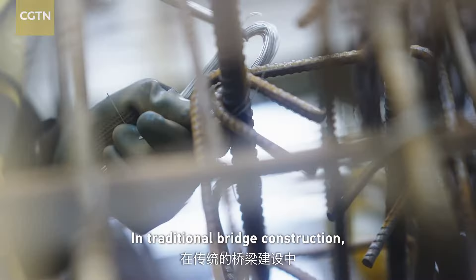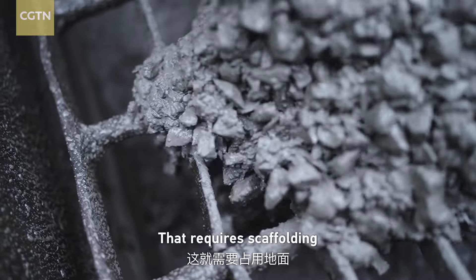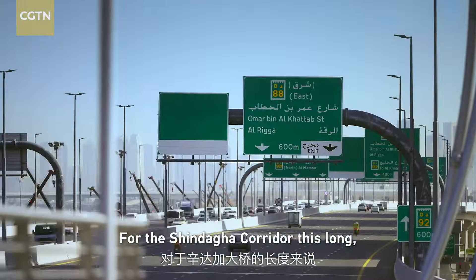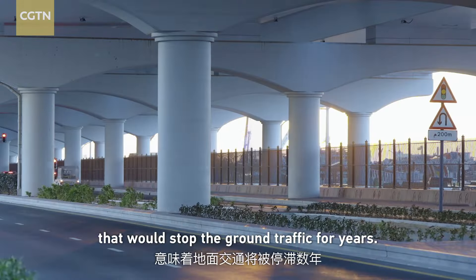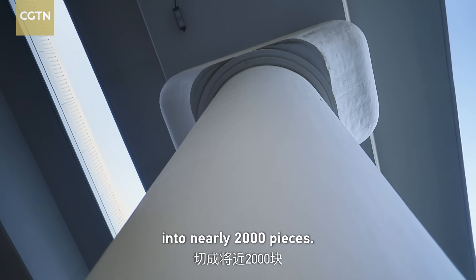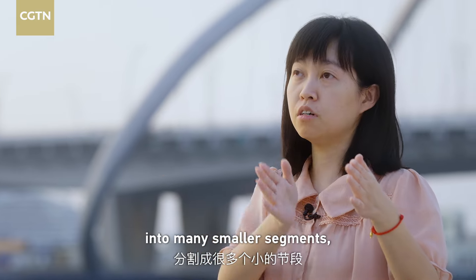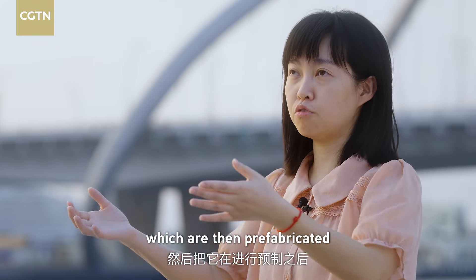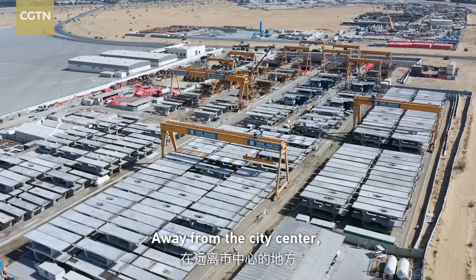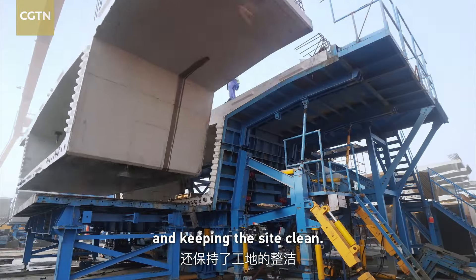In traditional bridge construction, workers build a mold from wooden panels and fill it with concrete, requiring scaffolding from the ground as a working platform. For the Shandaga Corridor, that approach would stop ground traffic for years. Instead, the engineers decided to cut the bridge first into 2,000 pieces. Away from the city center, the massive bridge segments were actually produced off-site, cutting construction time and keeping the site clean.